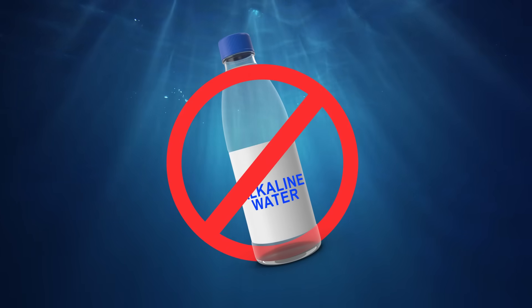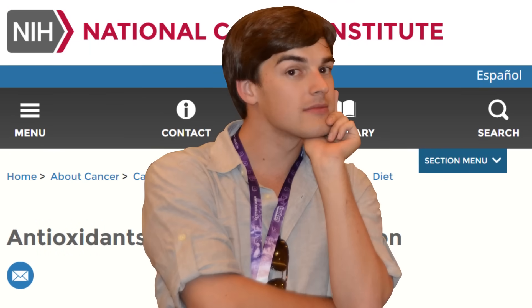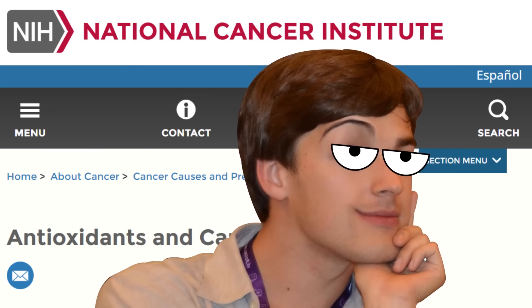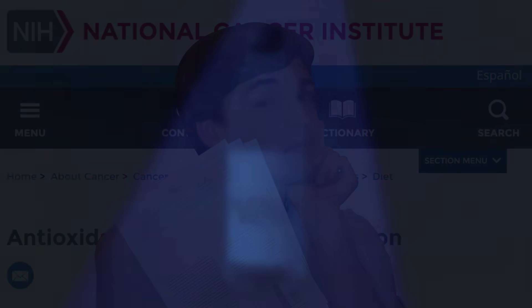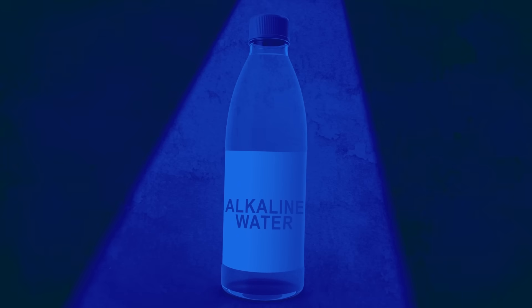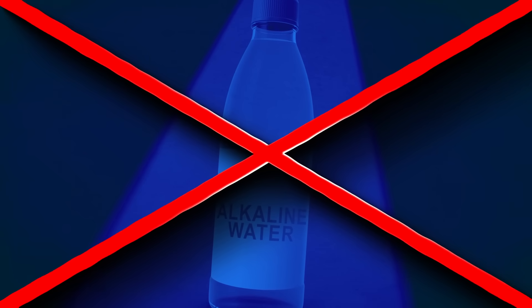Doesn't appear that alkaline water is going to do anything for your cancer treatments. And no scholarly literature suggests that alkaline water or an alkaline diet is going to help in the prevention and treatment of cancer. It just has not been shown to be true.